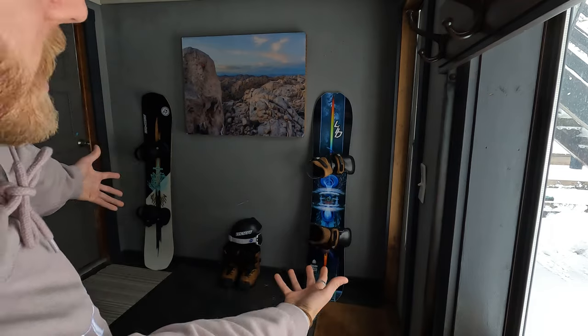What's up, it's fam. Welcome back — it's now fam, Season 3, Episode 4. We're talking snowboard gear, baby.